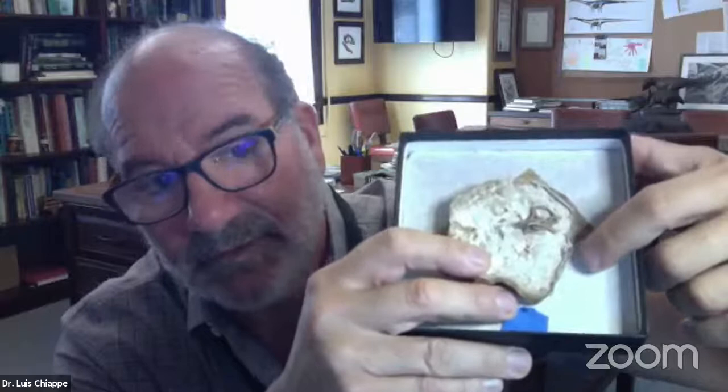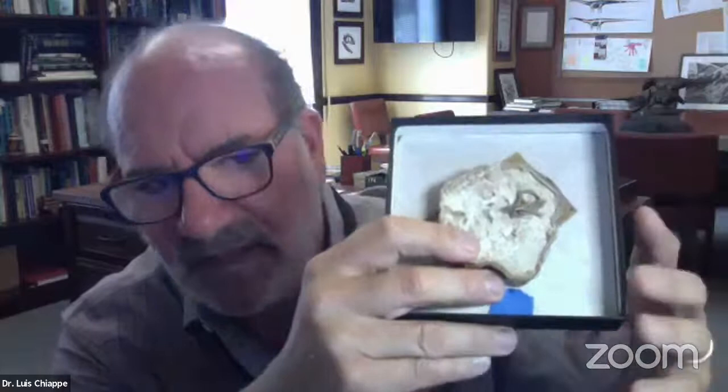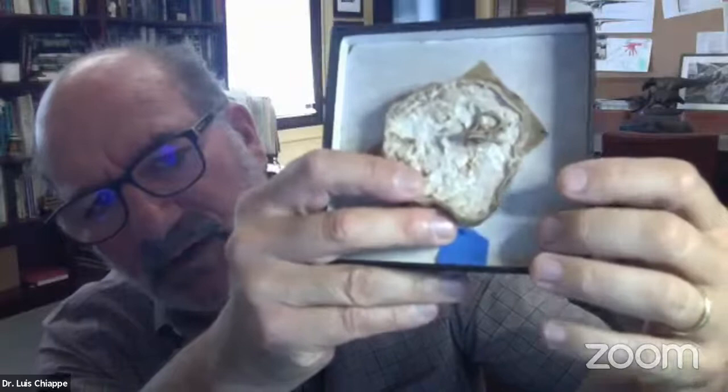I can't finish without showing you a little fossil. What you see here is the outline of an egg laid by a long-necked dinosaur some 80 million years ago. Inside is the skull of a baby dinosaur — one of those remarkable fossils: an embryo, unhatched, still inside the egg.